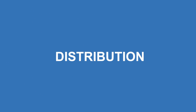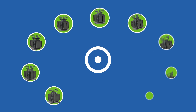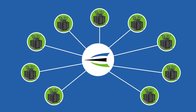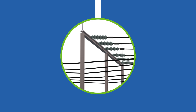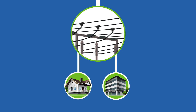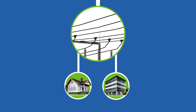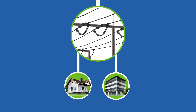Integris is responsible for distribution, that last leg of the journey. Distribution involves taking the power generated from over 260 provincial transmission stations, feeding the Integris substations located throughout your community and then to your homes and businesses. These substations reduce the voltage of electricity to a level that can be safely carried on distribution lines above and below city streets.